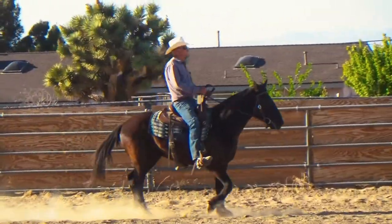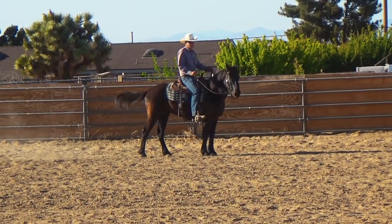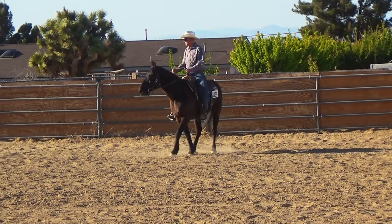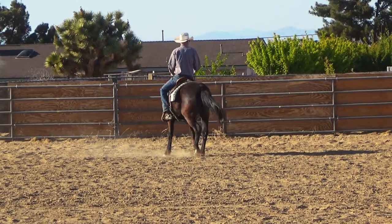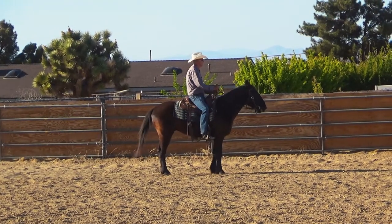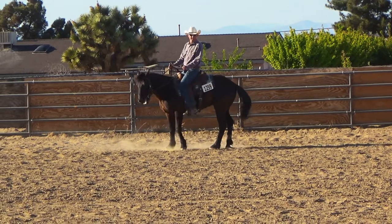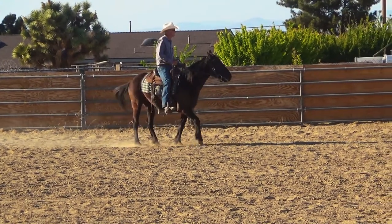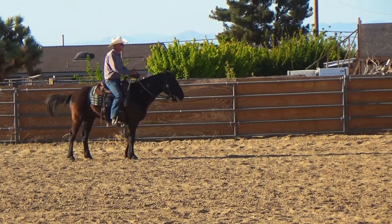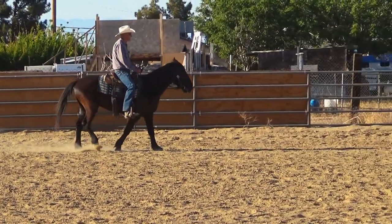Noticing my spins, Scratch and I need to — besides that left lead lope — we need to start working on those spins and get them a little bit tighter, a little bit better, a little bit quicker. After a spin in each direction, you walk forward a short distance and then you back up. Scratch was a little bit resistant in that backup. I would have liked to see him a lot more relaxed in that.